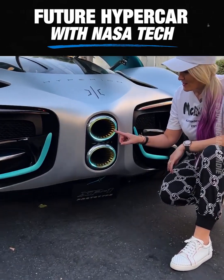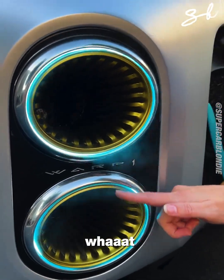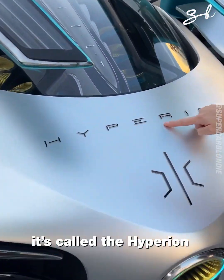Check this out guys, look at that! What? This is all water vapor because this car runs on hydrogen. Check this out, it's called the Hyperion.